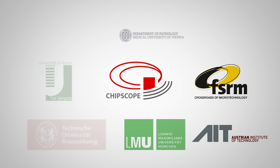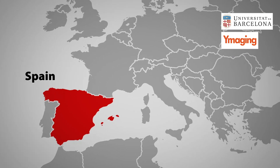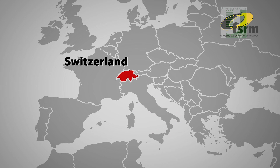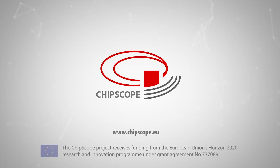The eight universities, research institutes and companies working together in the Chipscope project are in Spain, Germany, Austria, Italy and Switzerland. Chipscope — a completely new and extremely small optical microscope.